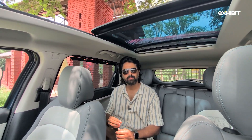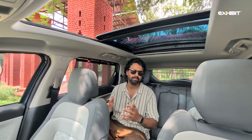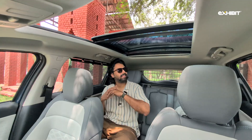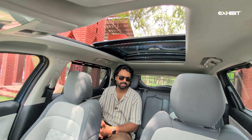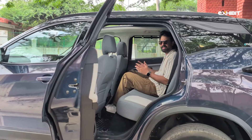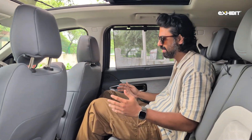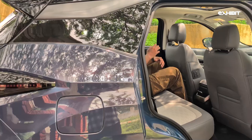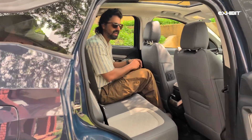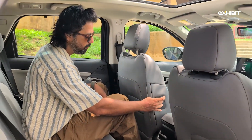The Tata Harrier EV comes with mood lighting — though it couldn't be shown in daylight — and a massive sunroof. At six feet three, the driver's seat is comfortably aligned to preference, and there's still generous legroom in the rear. When sitting behind the co-passenger, you can make things even more comfortable using the boss mode.